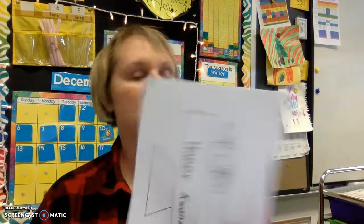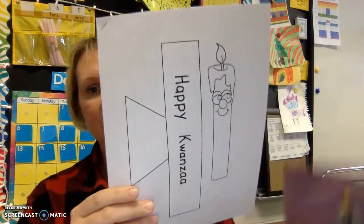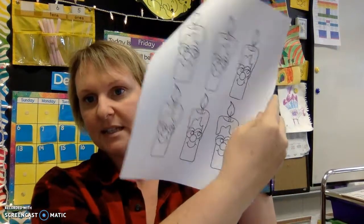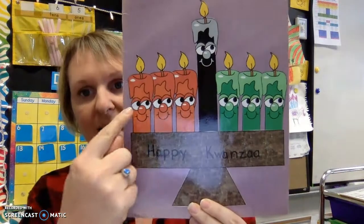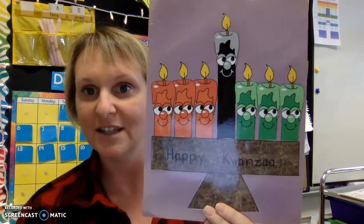The last one is a Happy Kwanzaa activity — it's a cut, color, and paste. This side is the Kwanzaa kinara, with one candle, and this page has more candles on it. Your kids can cut those out, color them, and paste them together. This is what it should look like when they're done. I do have paper in the back of their folder too. Kwanzaa has three red candles on one side, a tall black candle in the middle, and three green candles on the other side.